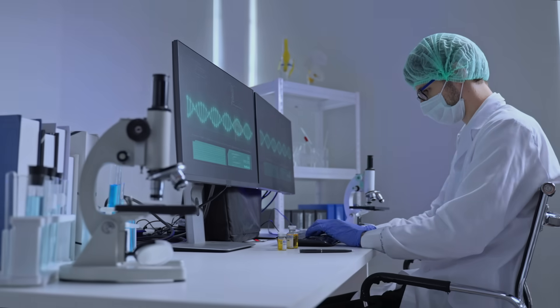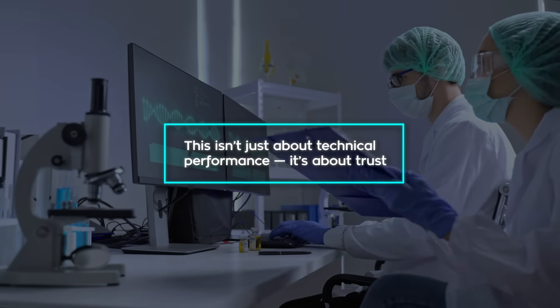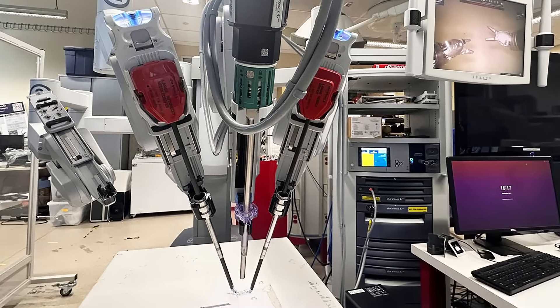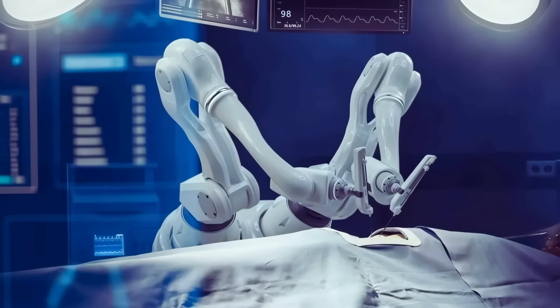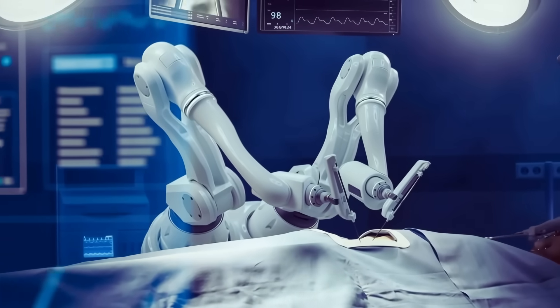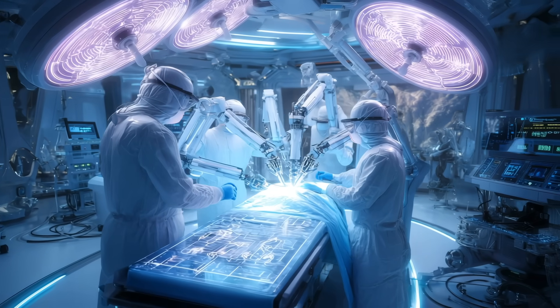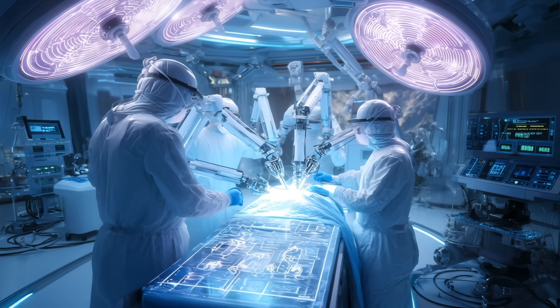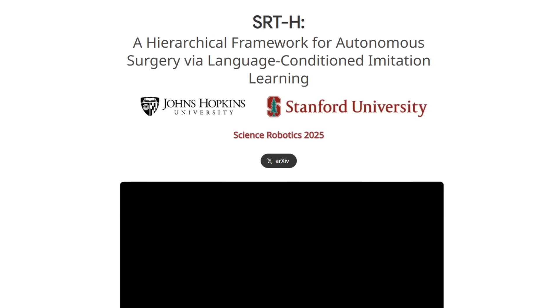The lead researchers say this isn't just about technical performance — it's about trust. For the first time, we're looking at a surgical robot that's not just good at repeating tasks, but actually understands the procedure well enough to make judgment calls. They believe that with more training, it could handle a range of surgeries and eventually operate on real patients with little or no supervision. And honestly, after this, that doesn't feel like a stretch anymore.